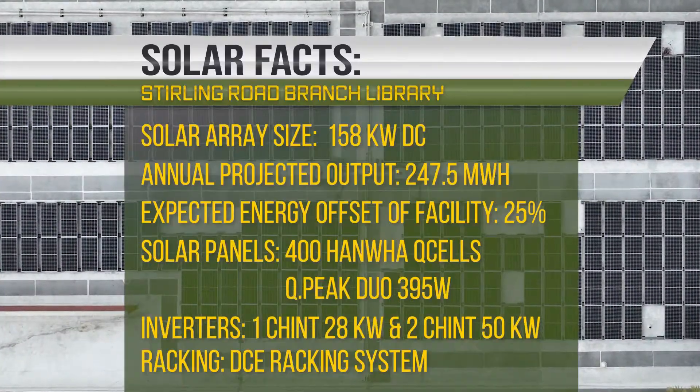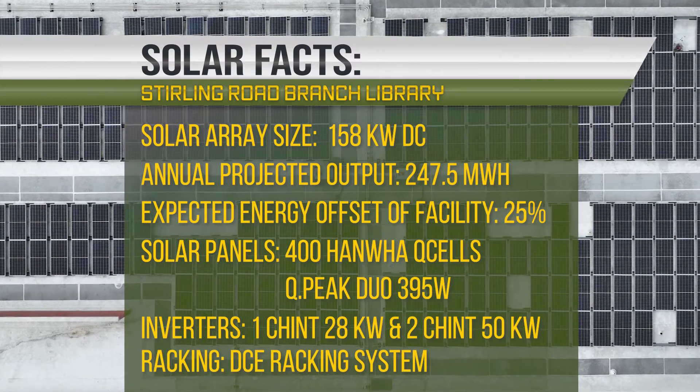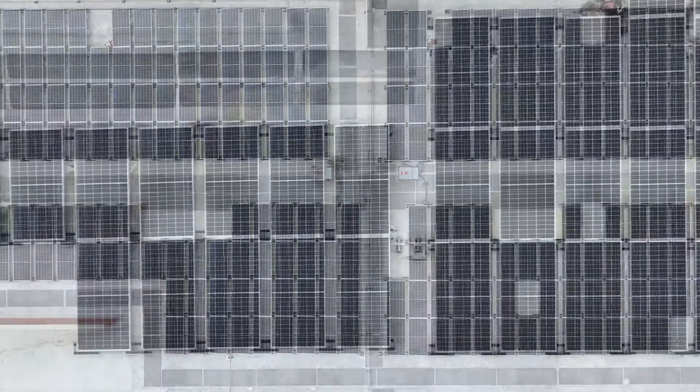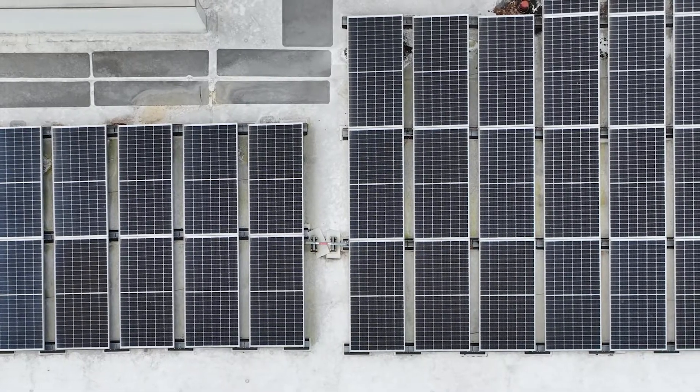The solar installation consists of a 158 kW solar array. The array produces electricity and is a direct offset to the energy that the library is using from the utility, so they're simply using their own solar power rather than taking power from the grid.